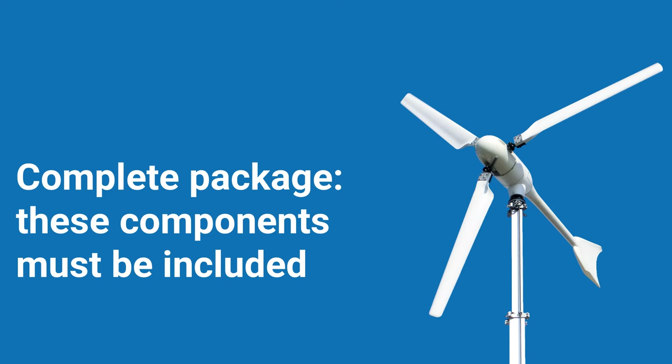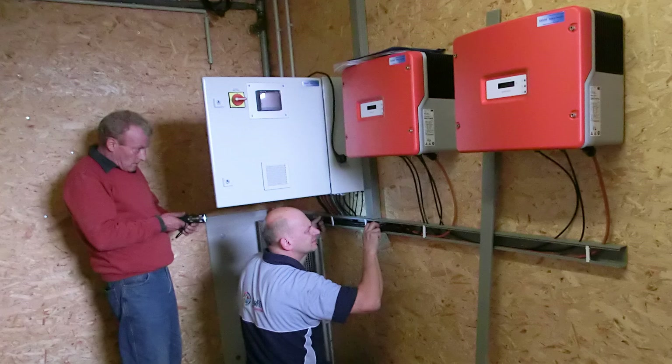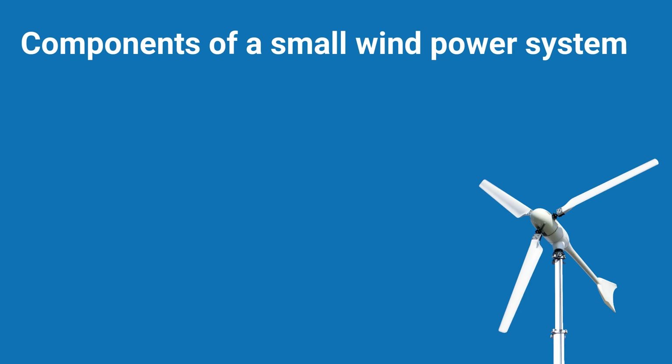Never consider the wind turbine alone. The wind turbine is part of a system that consists of several components. One mistake that is often made is to buy individual components separately from different suppliers. It might be tempting to buy cheaper components from different vendors, but the frustration that follows is probably inevitable. A classic example of such a wrong decision is when the wind generator and the inverter are not compatible, or the inverter is not grid compliant.